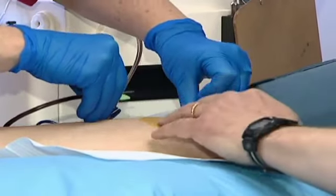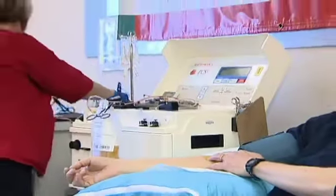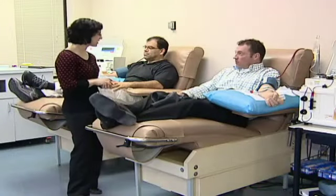Plasma is often used for burn or shock victims, and is frequently used during cancer treatment as well, so the demand really is ongoing and constant — we're certainly always in need of more donors to come and visit us at our clinic. Donor John Pierce adds: I feel great about it, so if I can help somebody else, that's what it's about.